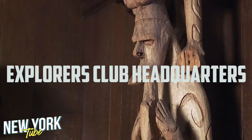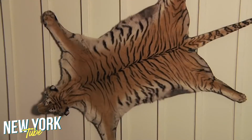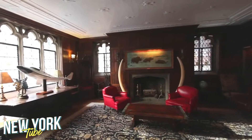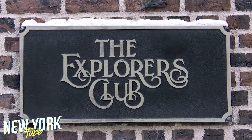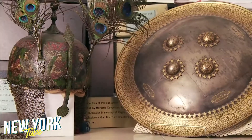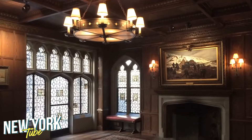Number 3: Explorers Club Headquarters. The Upper East Side of New York has a hidden treasure if you're into explorers and adventures. Located on East 70th Street, the Explorers Club headquarters was established in 1904 by the top seven polar explorers at the time. The building is full of century-old artifacts and souvenirs, so be sure to give it a visit.